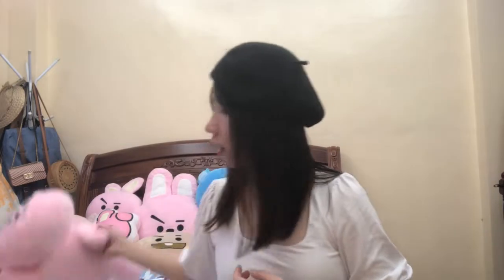And then, plush doll. Very fluffy siya. Napakalambot niya. Sarap niyang yakap.